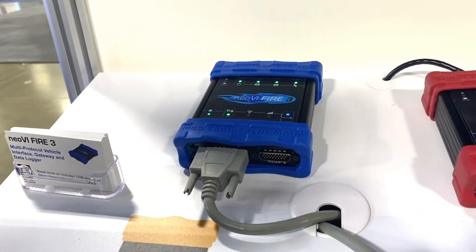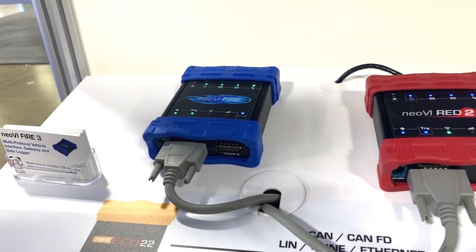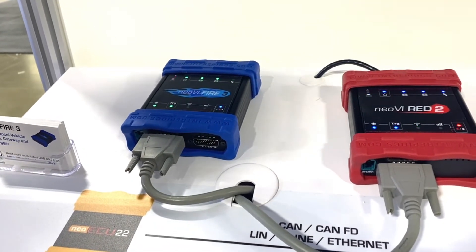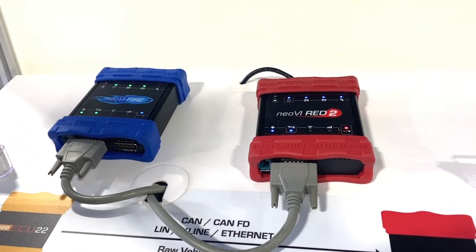It's a tremendous amount of network coverage on a single device. It also supports up to two terabytes of internal storage via two SD cards at SD3 speeds of 800 megabytes per second, making video and high fidelity data extraction a lot faster.